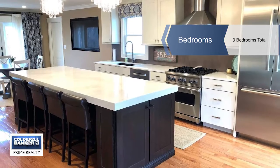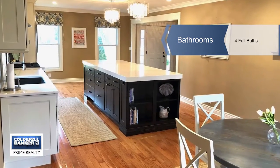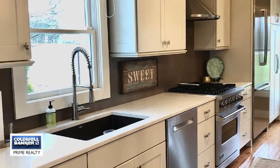The home features three bedrooms and three and a half baths with a master suite you won't ever want to leave. Hardwood floors and a great open floor plan.